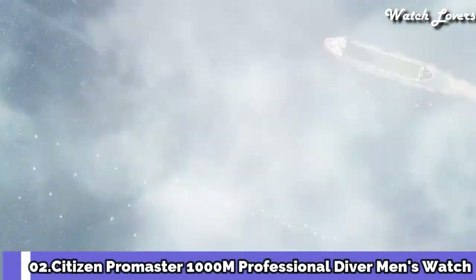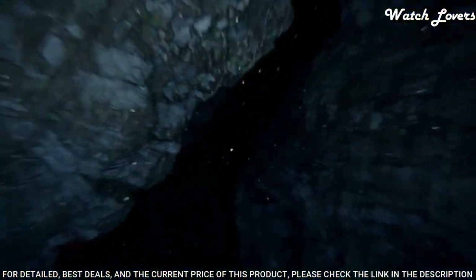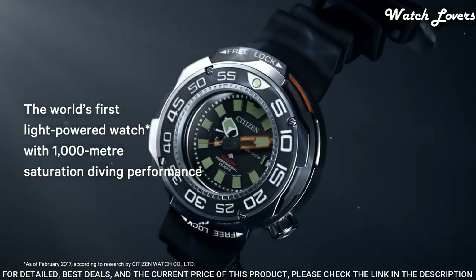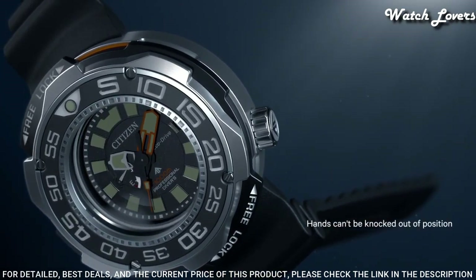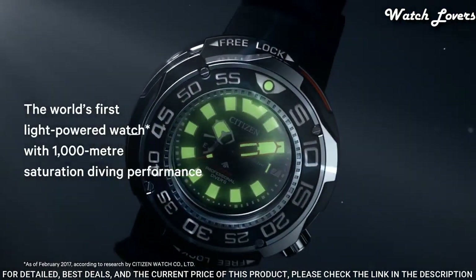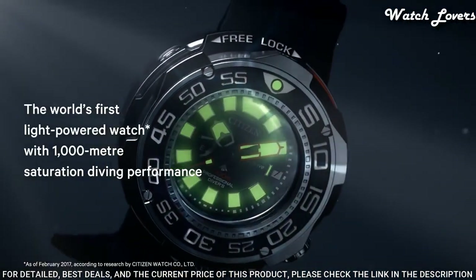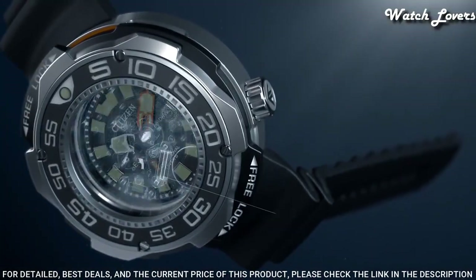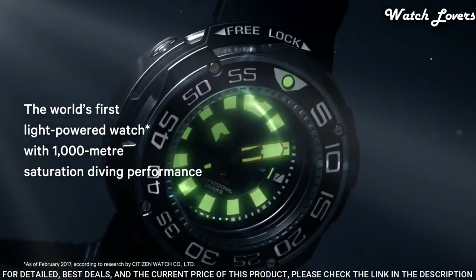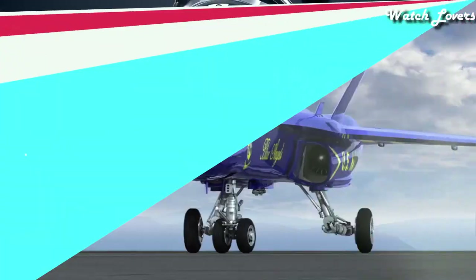Number 2: Citizen Promaster 1000m Professional Diver Men's Watch. Gray Titanium Case with a Black Rubber Strap, Unidirectional Rotating Gray Titanium with a Black Inlay Bezel, Black Dial with Luminous Silver and Orange Hands and Index Hour Markers. Dial Type Analog, EcoDrive Movement, Scratch Resistant Sapphire Crystal. Case Size 52mm, Case Thickness 22mm, Band Width 22mm, Water Resistant at 100m. Functions: Date, Hour, Minute, Second, Japanese Movement.